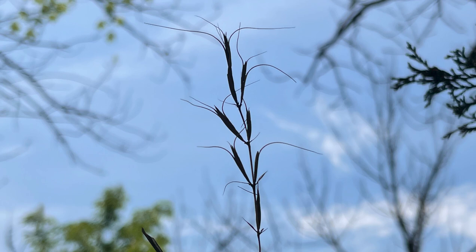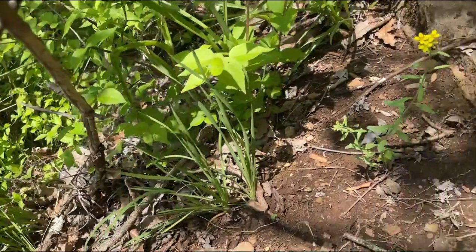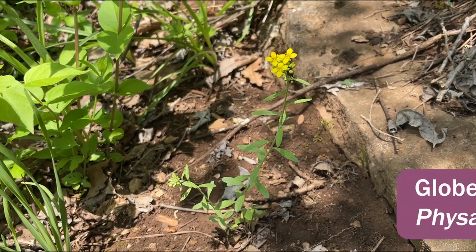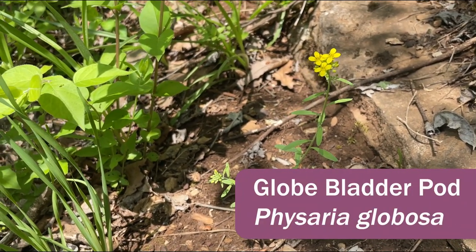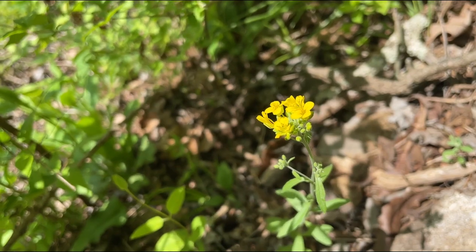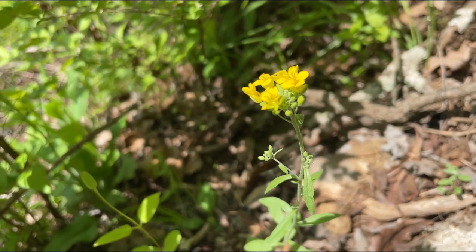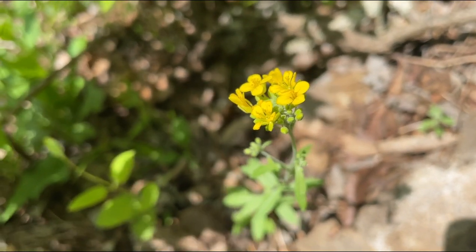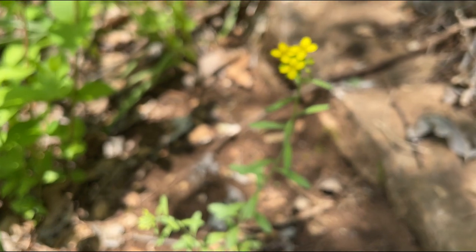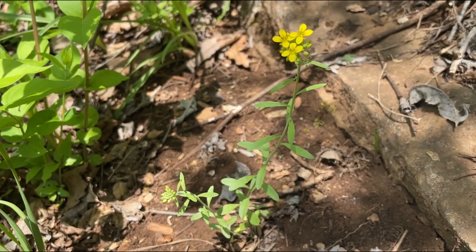We hit the jackpot. As I've been walking through here I noticed a lot of individuals of globe bladder pod, Physaria globosa, but there are a couple of plants here that have started to bloom — just a classic mustard flower. Really exciting — with everything that has been just barely about to bloom, we finally have a flowering individual of Physaria globosa.